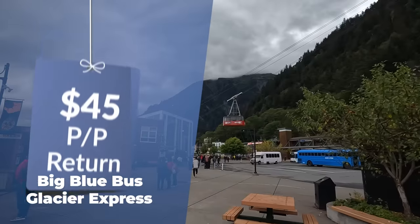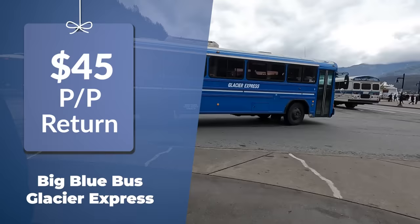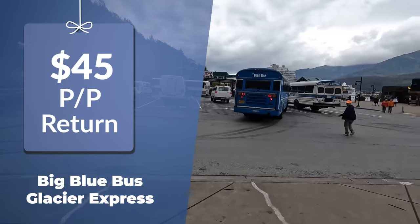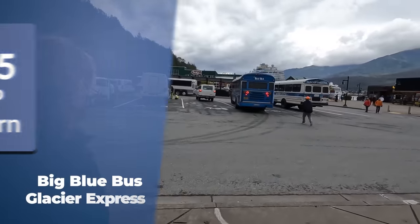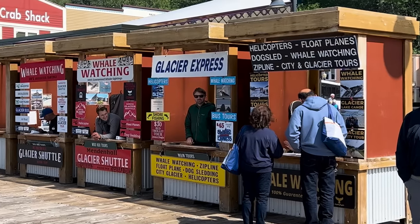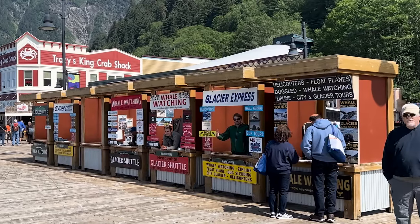Many people instead use the big blue bus, Glacier Express, which is about $45 per person return. It's quicker — about half an hour — and will take you right to the visitor centre. The driver does some commentary and explanation on the way. It's easiest to buy tickets at the Booth Dock site, although you can also buy them on sites like Viator or Expedia.